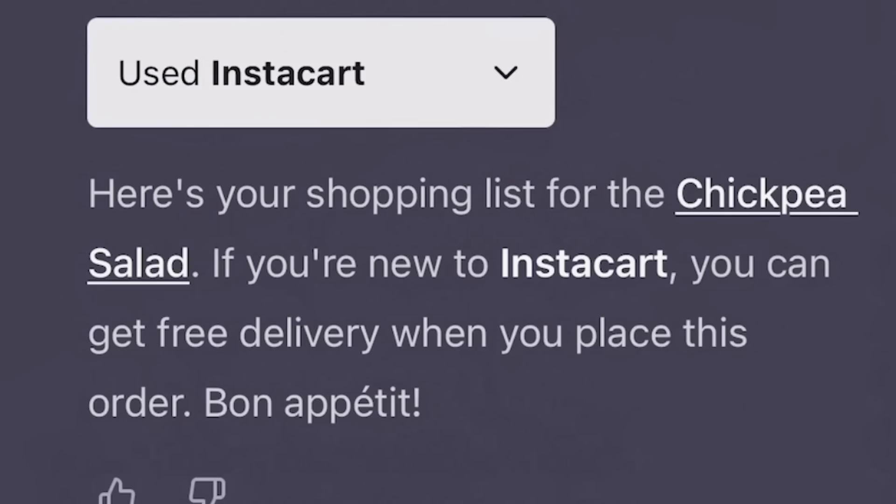You click 'chickpea salad' and it orders all the ingredients to your home with the recipe above. Personally, when I'm busy, thinking about food feels like a chore. I would absolutely love to tell ChatGPT to prepare a meal plan for the next five days — make it healthy and easy to prepare — get a link to buy it all, and be done. And if you add the data sources feature they're also introducing, you'll be able to include a document listing your favorite meals, so the next time it creates a meal plan it adjusts to your needs.